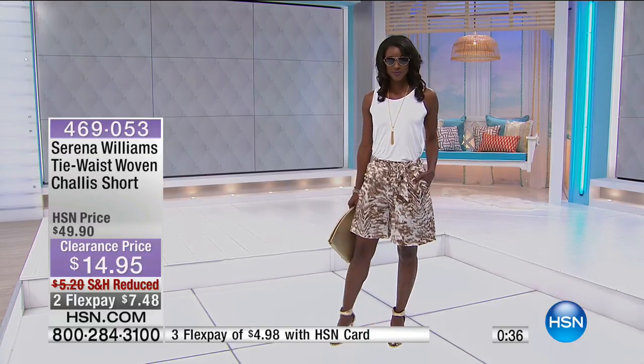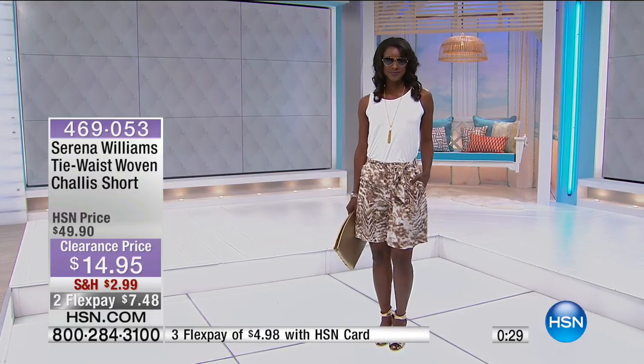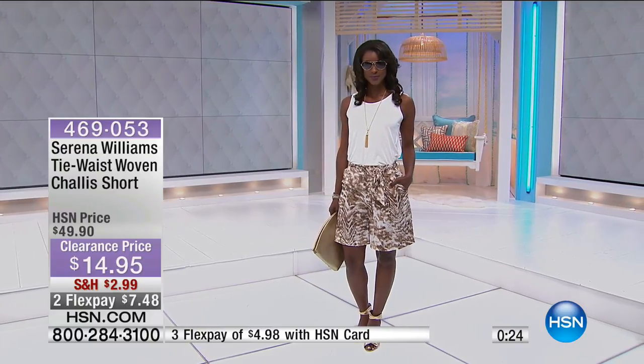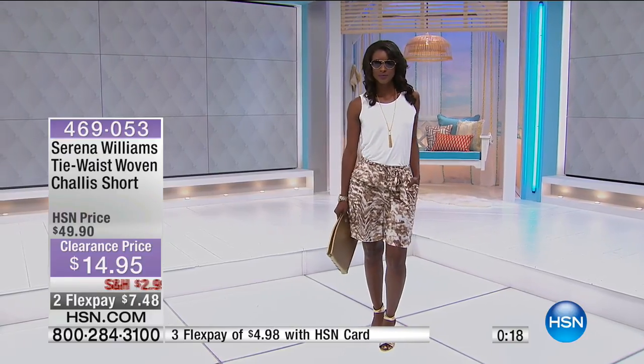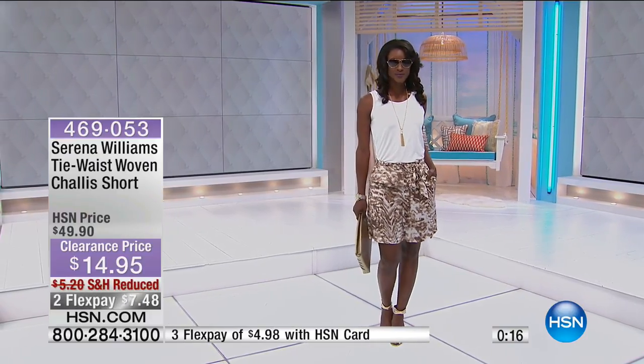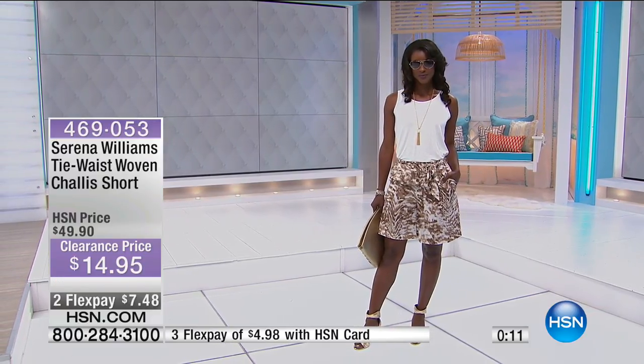Great inseam length on this — 8½ inches on the inseam. Jojo, how tall are you? 5'9". At 5'9" you can have a very casual look, or you can dress it up with a sleeveless top and some great little high gold sandals like you see there. Really pretty. Two flexible payments of $7.48. Final quantity on that tonight. Item number 469053.